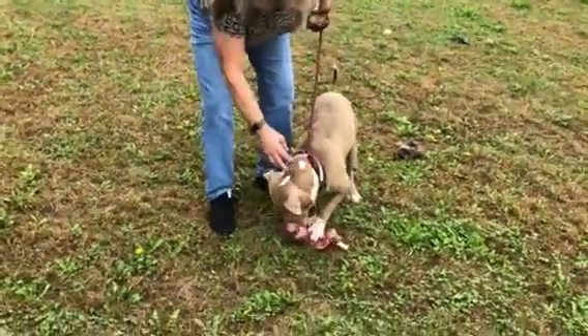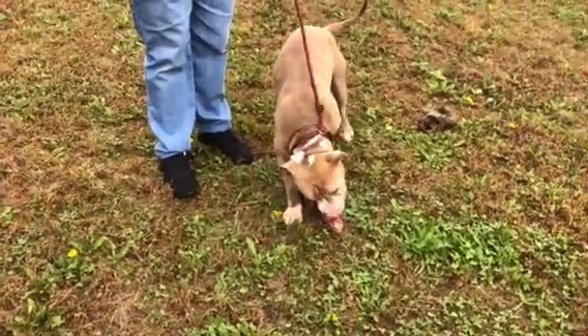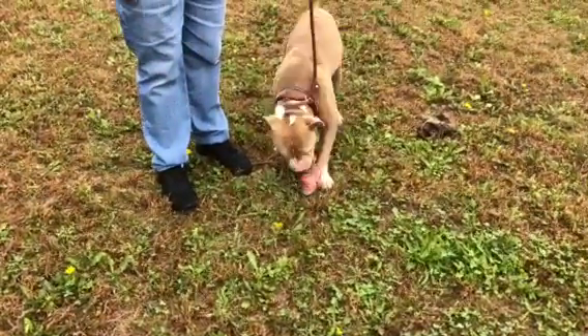This cute little guy is Bumper. Bumper's been here about three weeks now. He's going to be neutered tomorrow because we're hoping he'll be ready to go home soon.